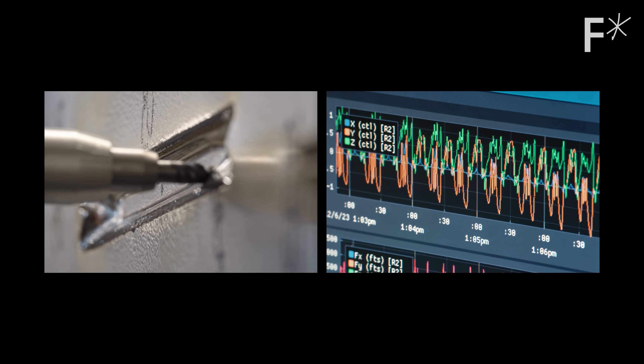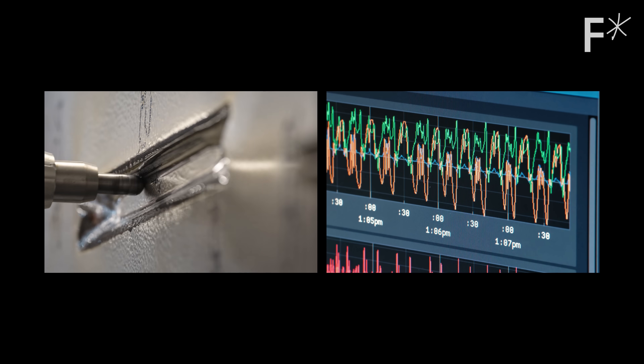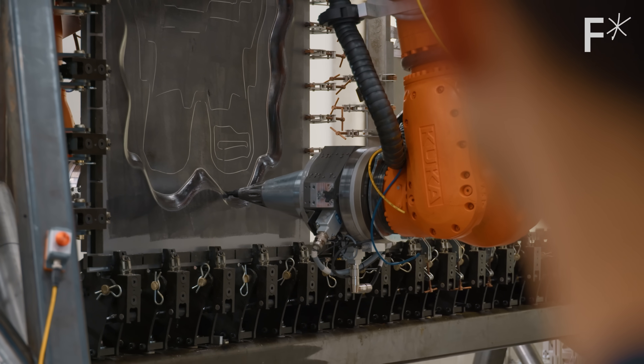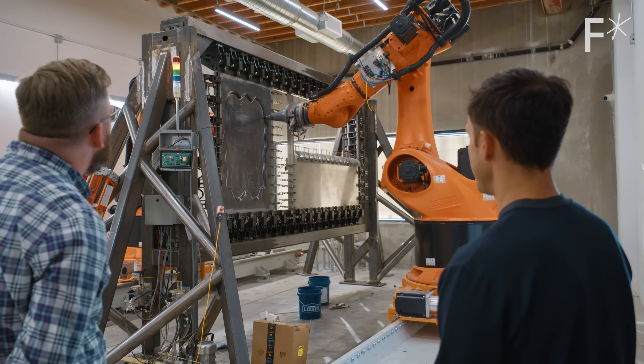We will even touch material with our robots, sense what's happening, and then feed that back into models that can essentially do what a craftsman does — say, 'OK, this alloy is feeling a little bit rigid today, we're going to have to compensate in this direction.' The robots here are constantly sensing and compensating for super complex forces, which has only been made possible by machine learning.